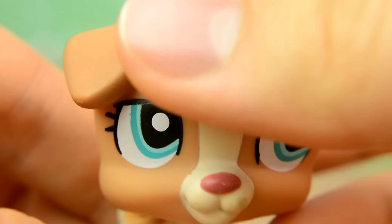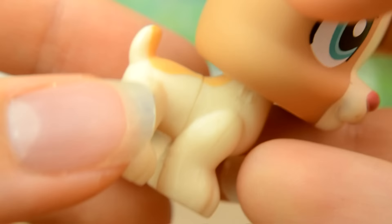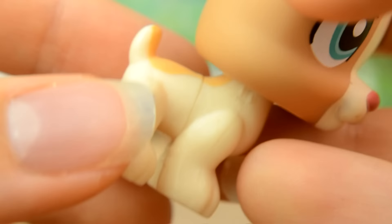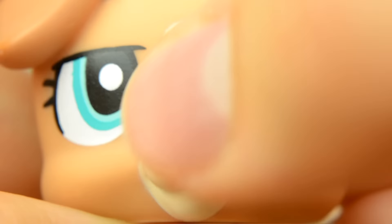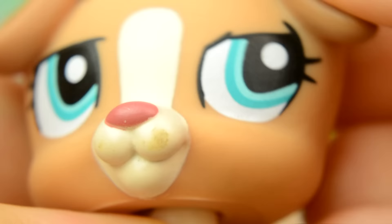Next up we have this little Jack Russell who really doesn't like to stand up. He has a cream body, a warm sandy colour head and blue green eyes that look a little bit shifty. There's a cream stripe along his face and he has a nose of pink.